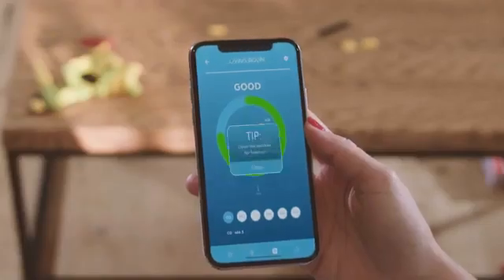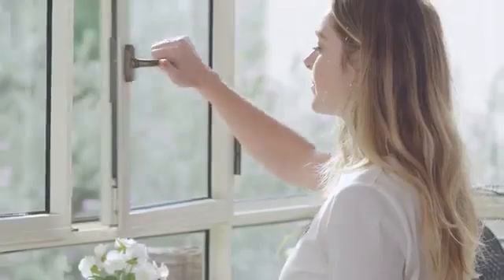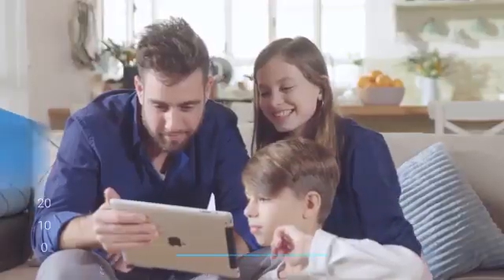Thanks to the analyzer, the Aura Air app will tell you exactly how clean your air is. You can also get tips and insights on how to improve your indoor air quality, and see a graph of your home's air quality over time.